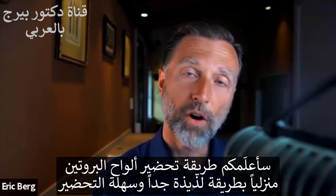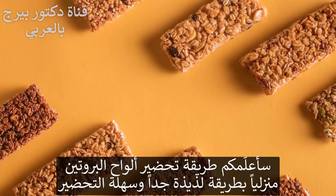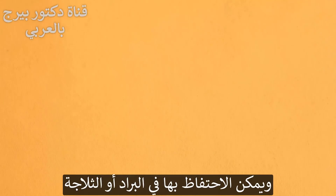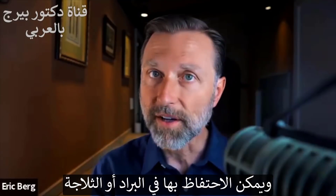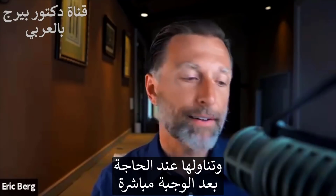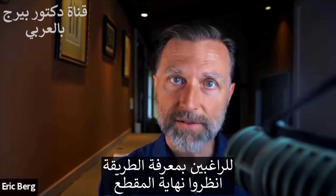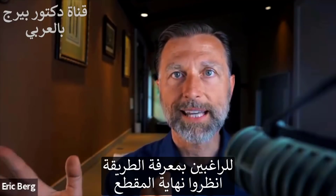I'm going to show you how to make a homemade protein bar that's really delicious and very easy to make. You can keep it in the refrigerator or the freezer and take it out when you need it, right after a meal. If you want to learn how to make that, you can fast forward to that section at the end of this video.